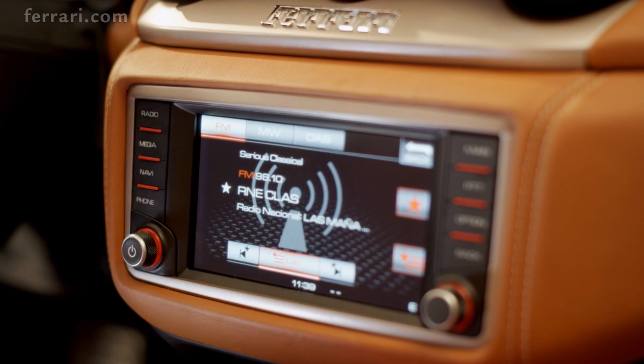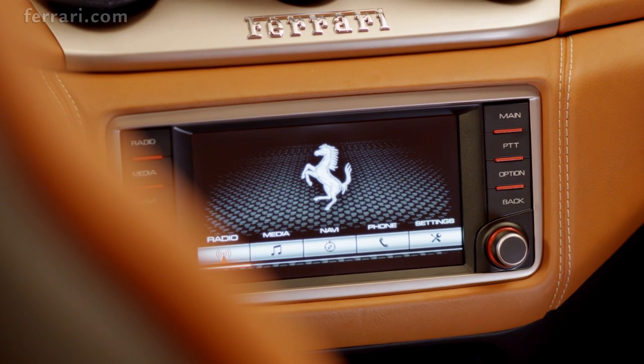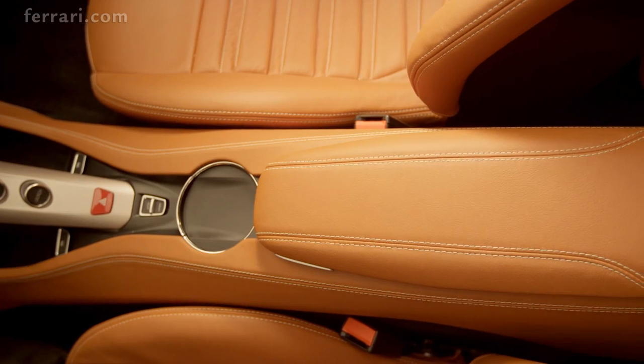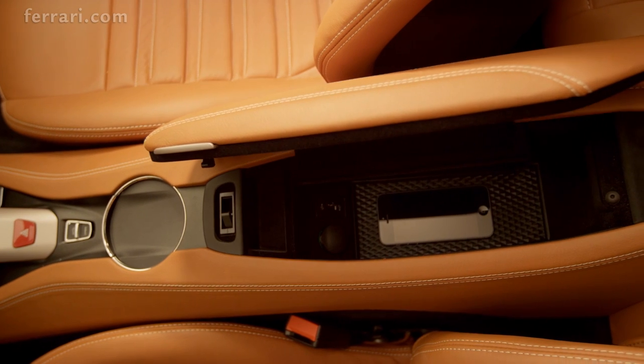The California T's new multimedia system is highly intuitive and has both conventional button and touch screen controls. The central tunnel is fluid, yet functional, with the signature F1 bridge and armrest providing additional storage space.